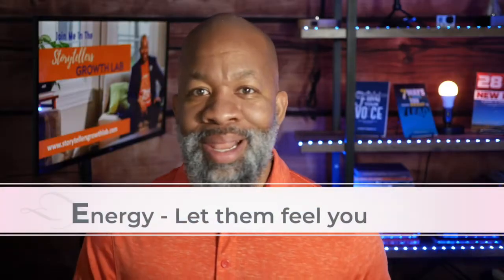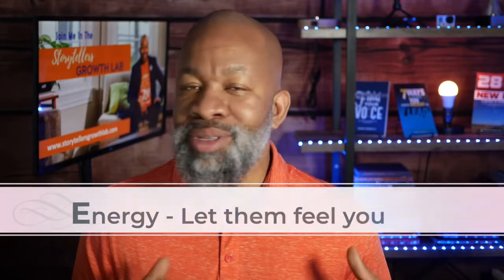Tip number two: energy. Let them feel you — let them feel your energy. There's nothing worse than sitting through a presentation where the presenter is boring. You don't have to be the most charismatic or a cheerleader. But varying your pace and energy is important to making your audience connect with you. Utilize pauses, the range of your voice — the highs and the lows — and the speed of your voice, sometimes speaking faster and sometimes slowing down. It's also okay to turn up the volume on your energy.